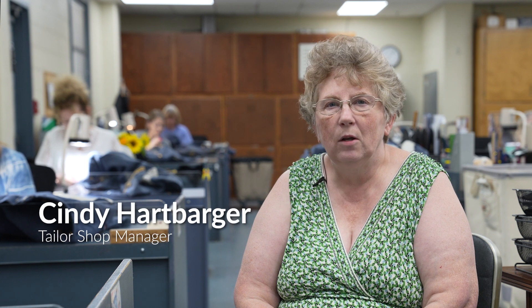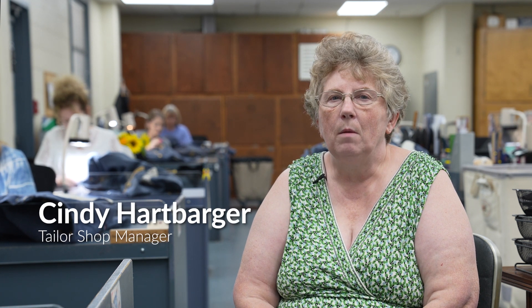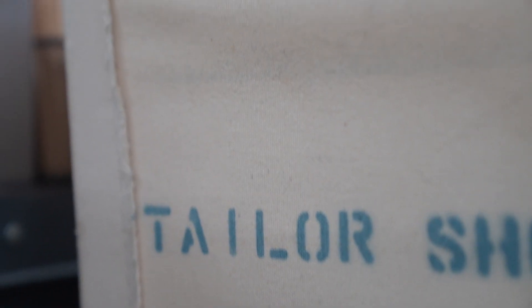I'm Cindy Hartbarger and I'm the manager of the tailor shop at VMI. When I first came here about 25 years ago, I started in the laundry, and a job came up in the tailor shop and I've been here about 16, 17 years.